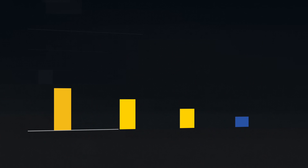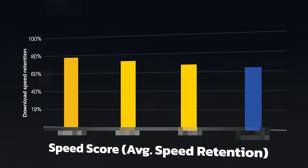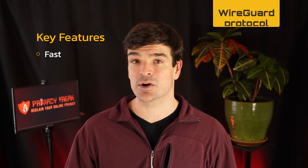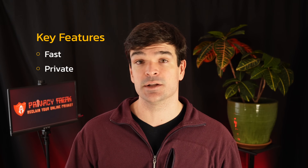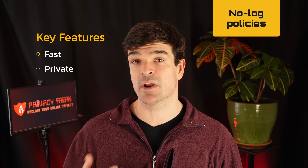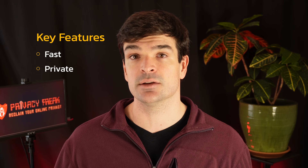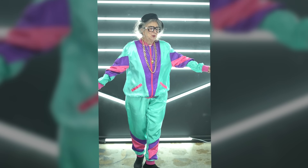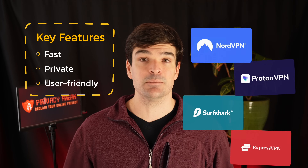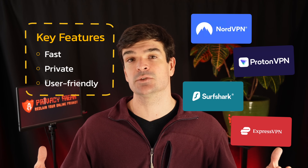Our testers found that the best iPhone VPNs all share some of the same key features. They're fast — one of our top VPNs is faster than all the others, but almost all of these use the WireGuard protocol, which makes them super speedy. They're private — all of them have audited no-log policies and use RAM-based servers, so they don't store your data. And anyone can use them; even your grandmother could figure these VPNs out. Here are our top four VPN picks for iPhone users.